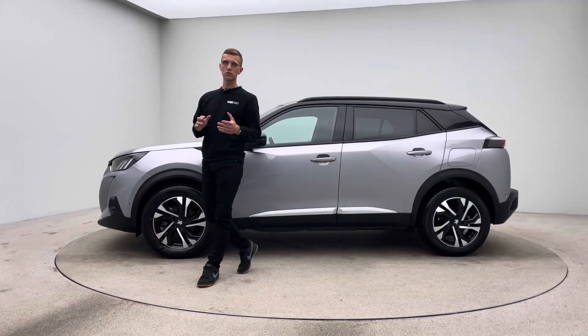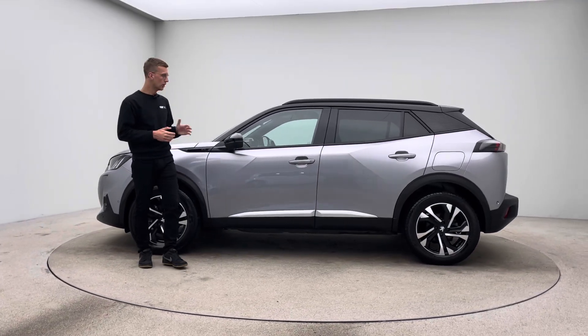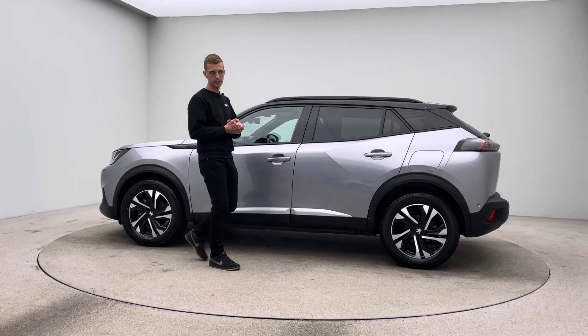Hello, welcome to Car360. My name's Ross and this is our video presentation on our Silver Peugeot E2008.